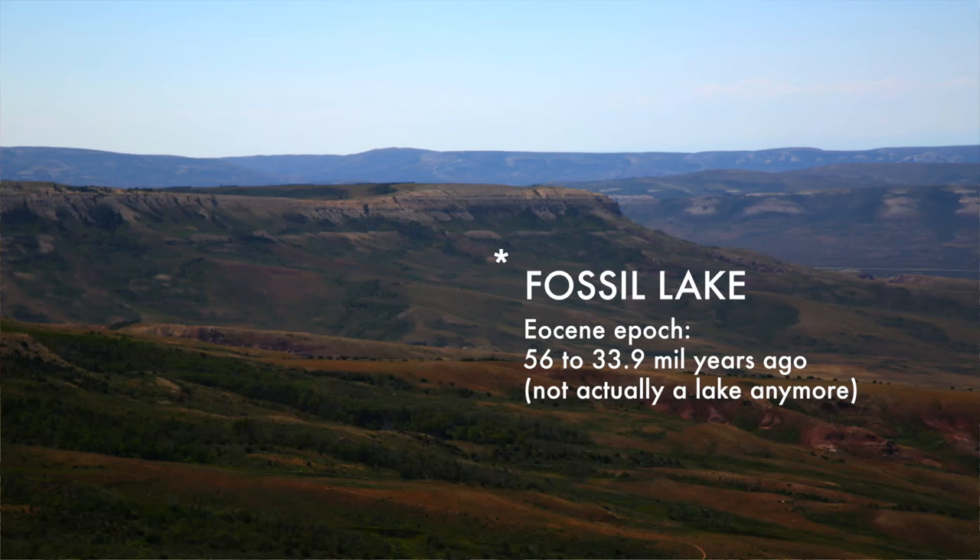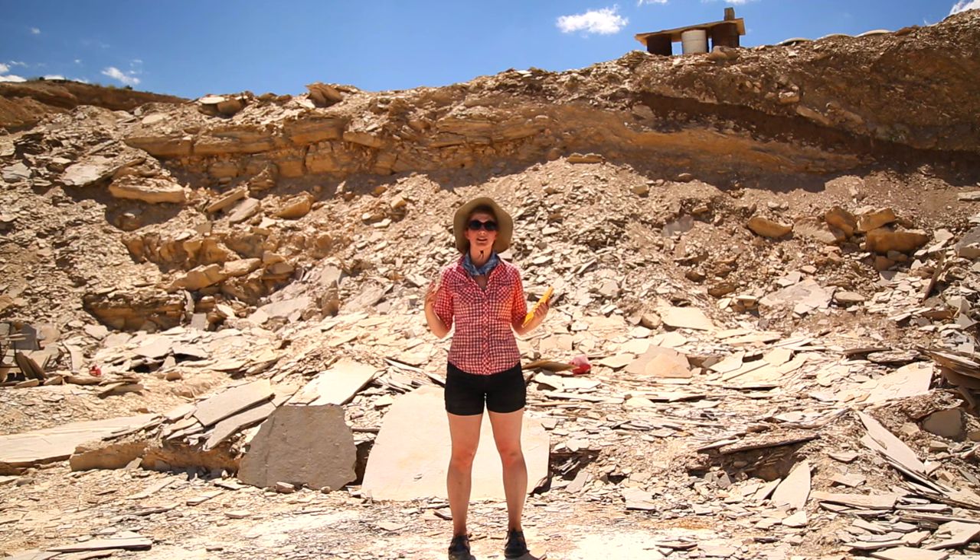Welcome to Fossil Lake! The area I'm standing in right now is the largest and most complete representation of early Eocene life in the world, about 52 million years old.